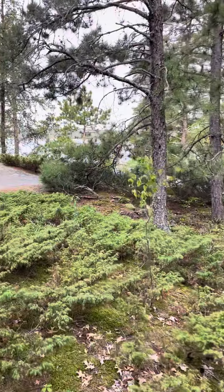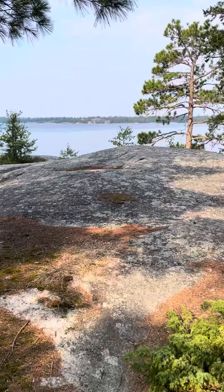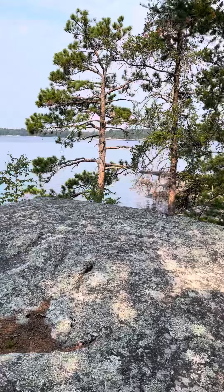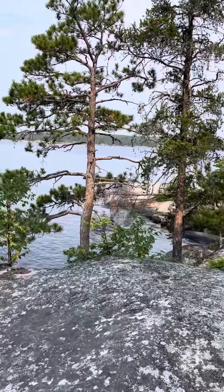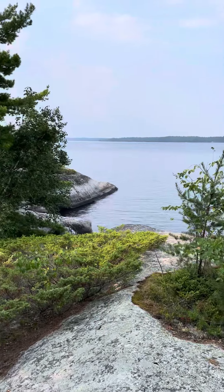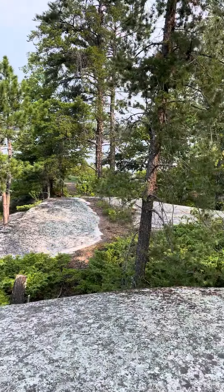So this is Burnt Island Campsite — it's a small campsite with two tent pads, two different bear lockers, and awesome views. Signing out.